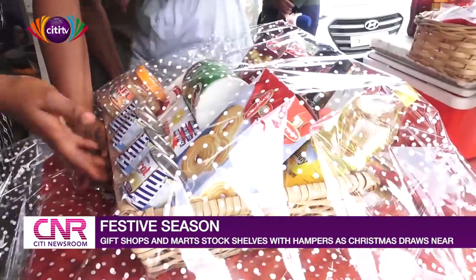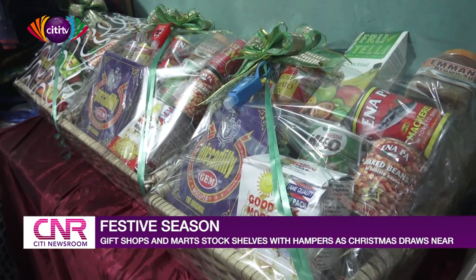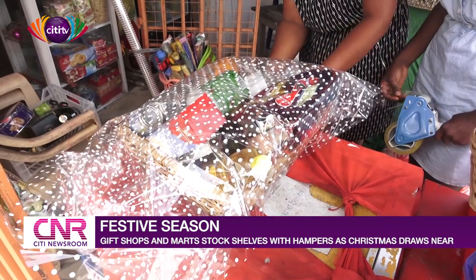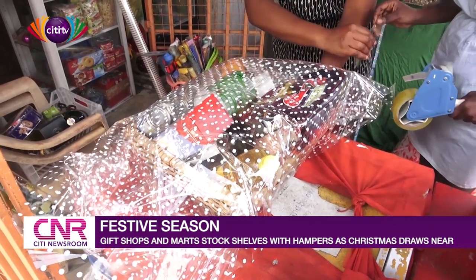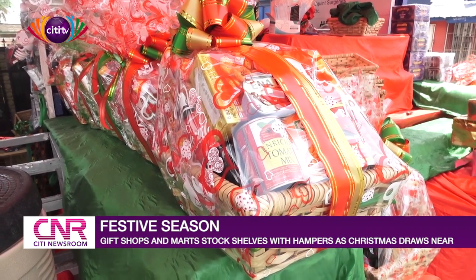Neatly wrapped up in cellophane and sealed with ribbons, they usually consist of assorted items ranging from snacks, biscuits, drinks, and toiletries, among others, neatly arranged in special containers such as wooden boxes or cane baskets.